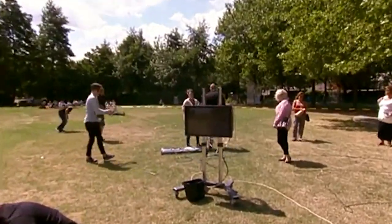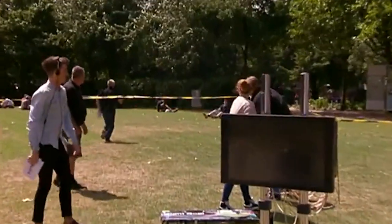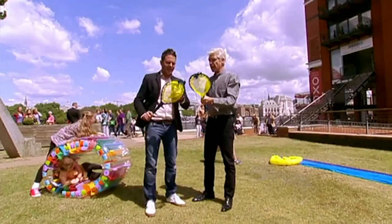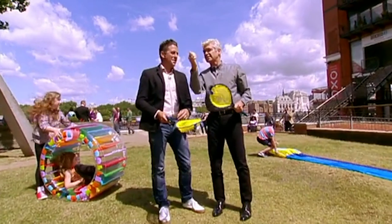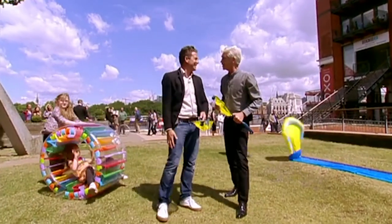Good catch, sir! Well done! He'll be suing. That went miles. It's £28. I love that on the beach — that's brilliant. Nice and soft as well, so if it does hit someone unsuspecting on the head, it's not going to hurt.